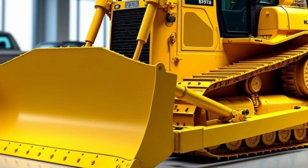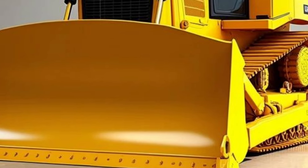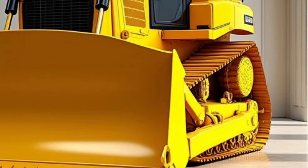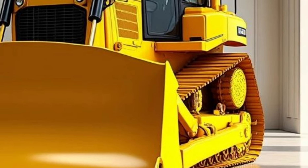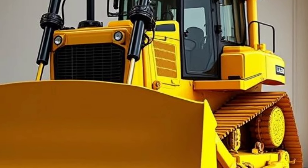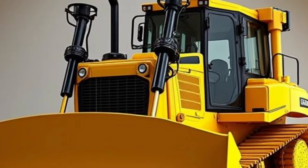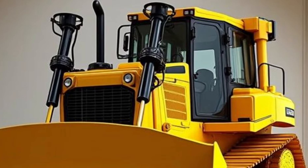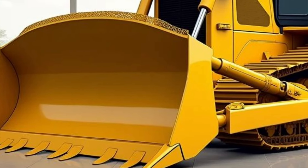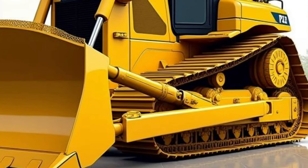Built to withstand the harshest environments, the 2026 Komatsu D575A is a true testament to durability. Reinforced with heavy-duty steel and designed for low maintenance, this machine can power through any condition — whether it's sweltering heat, torrential rain, or rugged terrain. Komatsu engineers have also designed this machine with efficiency in mind; routine maintenance is simplified, ensuring minimal downtime and maximizing work on site.